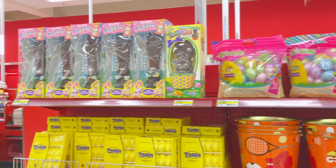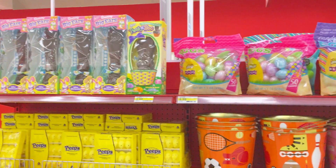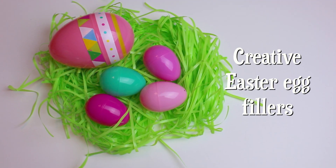Easter is here and candy is everywhere. If you want to try to cut down on the amount of sweets your kiddos consume this year, here are some creative ideas to fill their Easter eggs with.